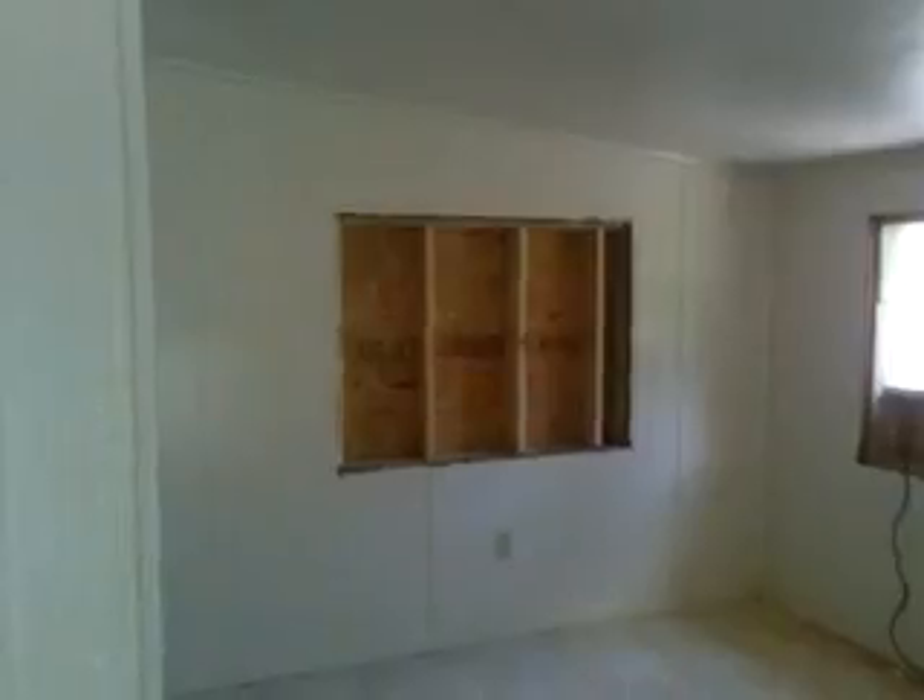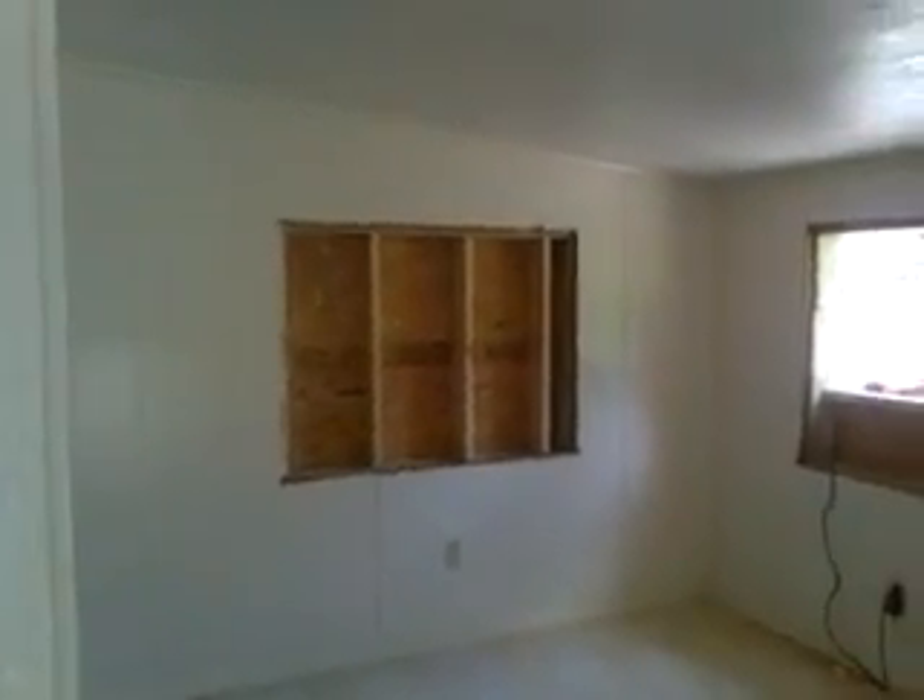Junior suggested that we put a window right here. We can use the window that we took out from here and put it right over there, so that there's more light in this kitchen — right now it's a little dark. He suggested that, so I'm trying to work out the price on everything with him and make this house very nice, up to our standards.